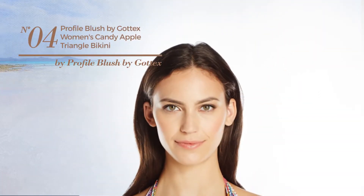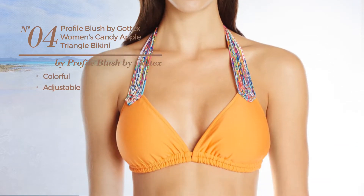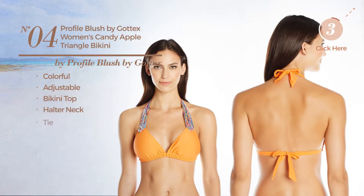Number 4, featuring a colorful design, produced with adjustable material. This bikini includes bikini top, halter neck and tie. Available uniquely in orange color.